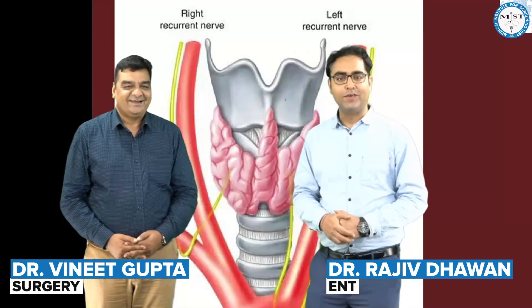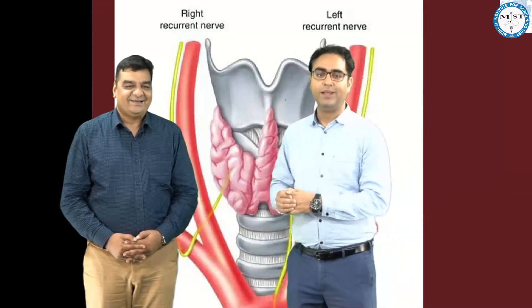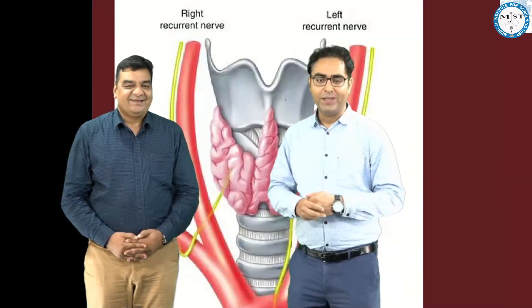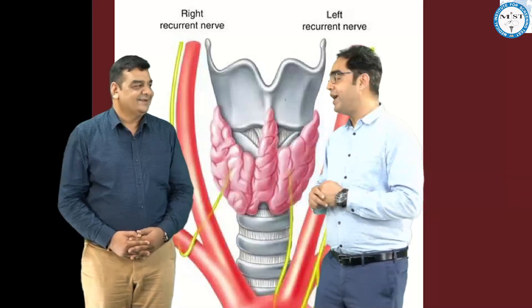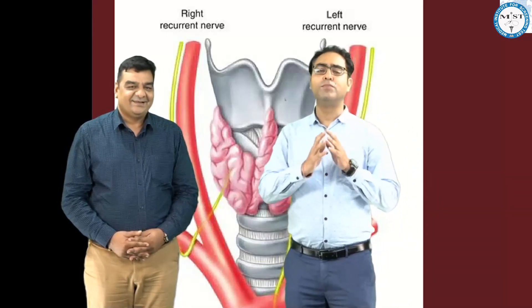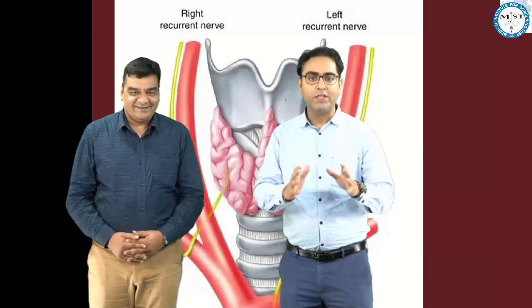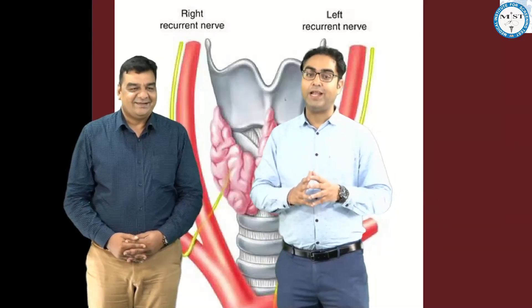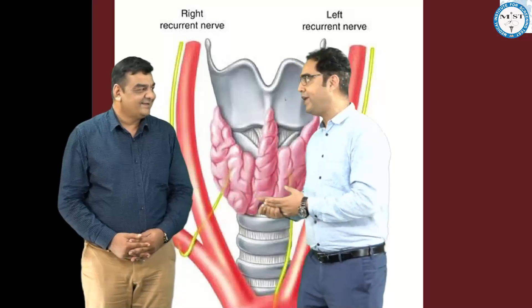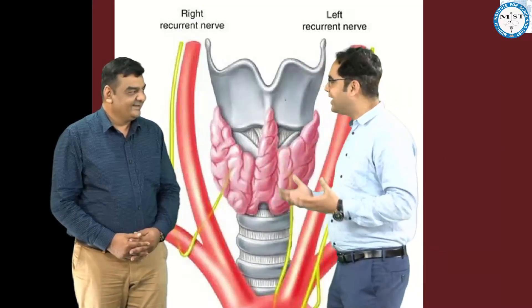Hello friends, this is Dr. Davan here, your ENT faculty, and it is my proud privilege to have Dr. Vineet Gupta sir, our surgery faculty over here. I am here to give you the answer from Dr. Vineet's side and my side on the most controversial question about nerve injuries related to thyroid surgery. What is, in your opinion, the most commonly injured nerve in thyroid surgery?